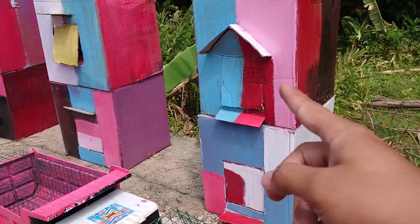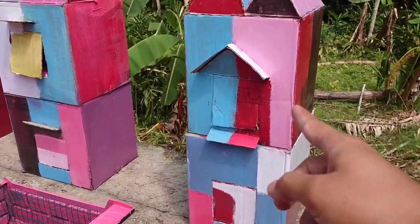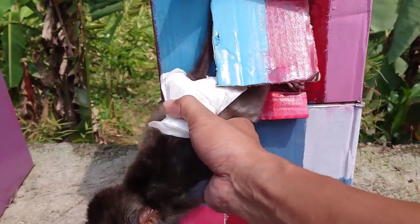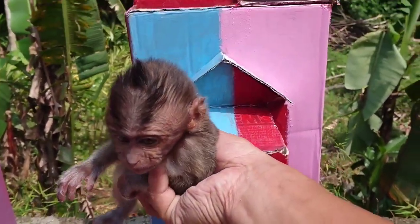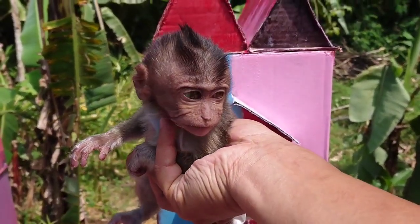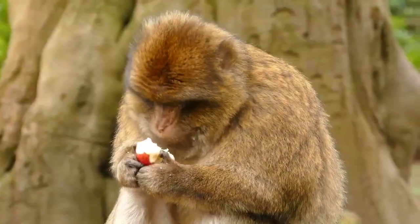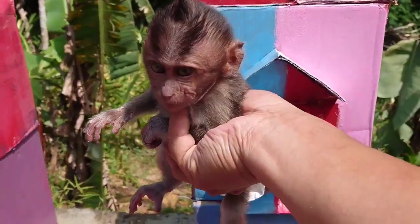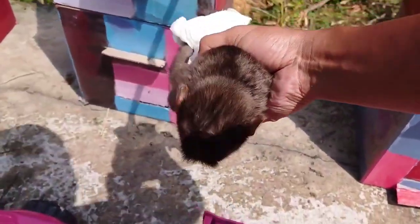Baik teman-teman, kita buka pintu yang pertama teman-teman. Ada hewan apa ya? Sudah mintip-mintip. Lihat teman-teman, di sini ada seekor monyet. Kita taruh sini teman-teman.